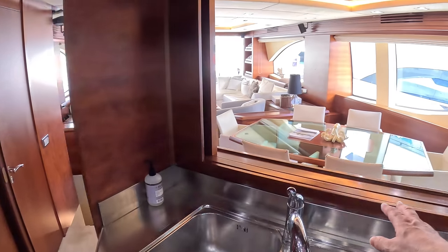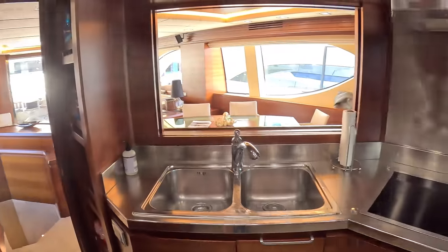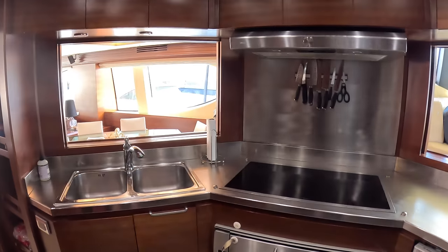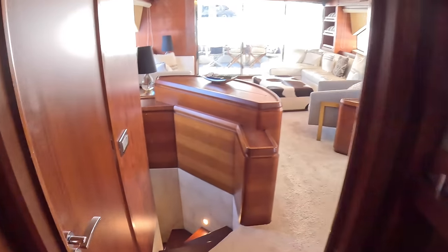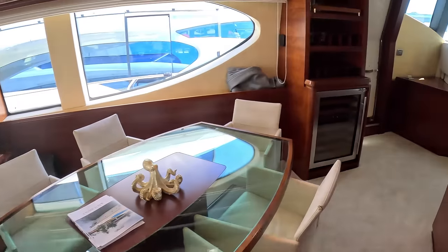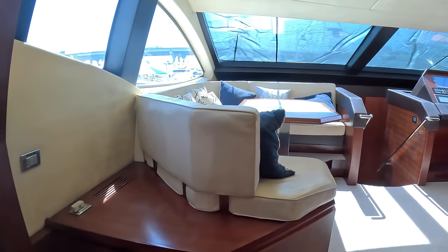I believe these are lift sections here, so if you want to run this as a crewed boat you can close this off as a separate zone. If you're an owner-operator and want to keep it open, of course you can. Let's come out of here — you'll notice there's an entrance down here, but we're going to head forward first, past the wine cooler and another side access door.